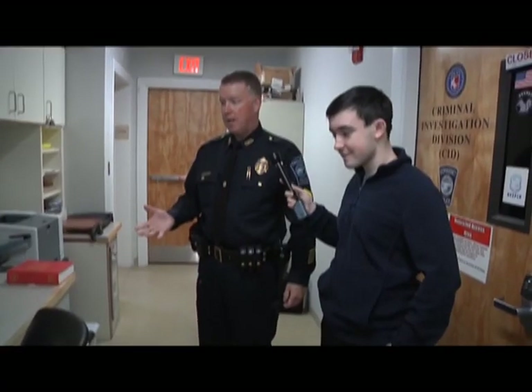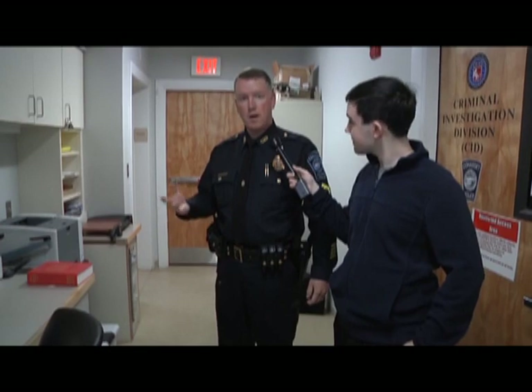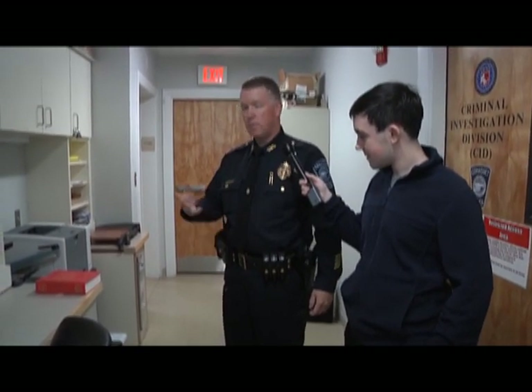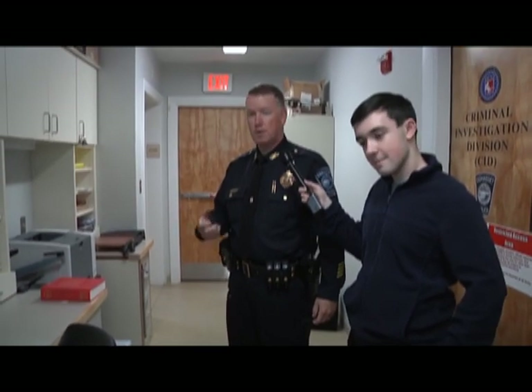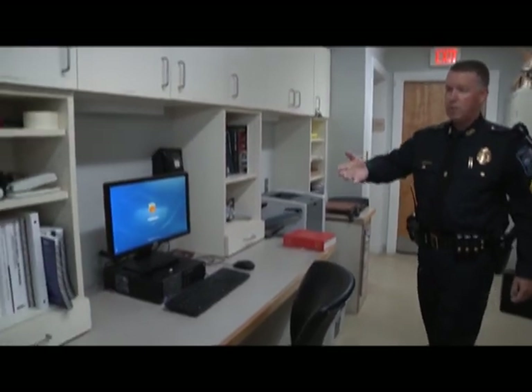Next we'll go into the report writing room. These are workstations for the officers. They come in off the road and do their narratives, crash reports, and write up criminal complaints. They view department emails, check their own emails, and do legal research — we have law books here and they can go online to look up laws.